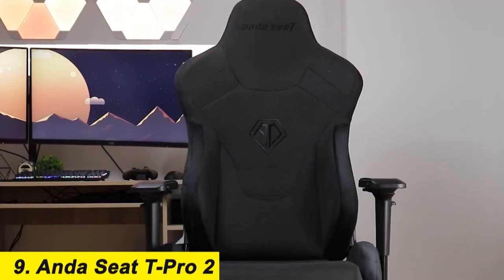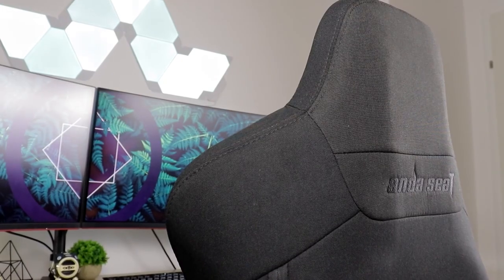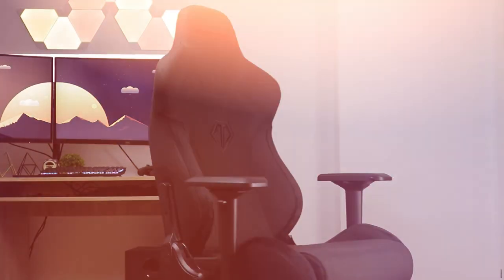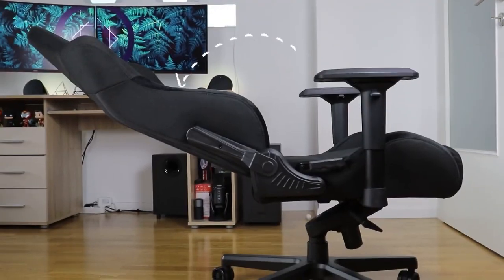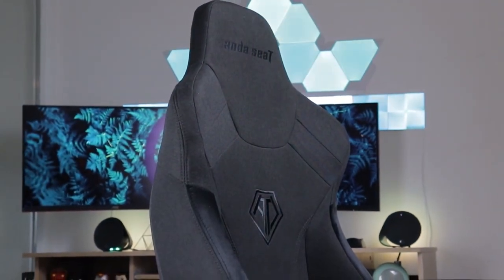Number 9: the Anda Seat T Pro 2. We think fabric chairs without too many aggressive-looking cutouts are great for folk who want a gaming chair that fits into a normal room well. Not all of us have entire rooms dedicated to gaming, after all. A fabric weave will generally feel less hot and sweaty than faux leather, but is also less easy to wipe down. If you eat dinner while playing most nights, the fabric might not be the best choice unless your spill rate is pretty low.